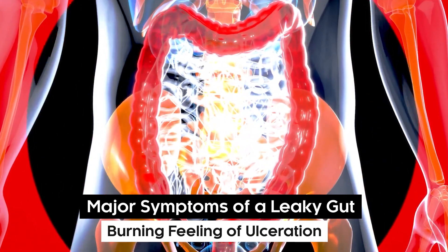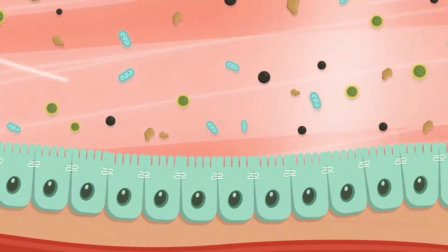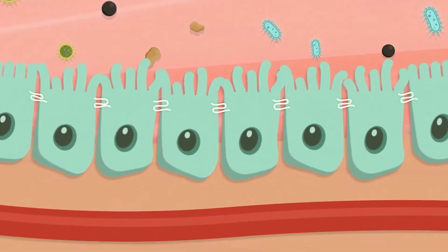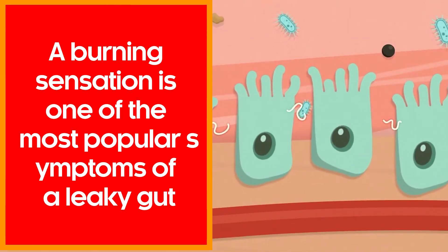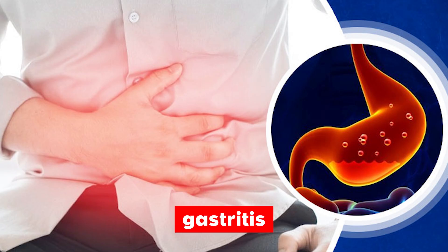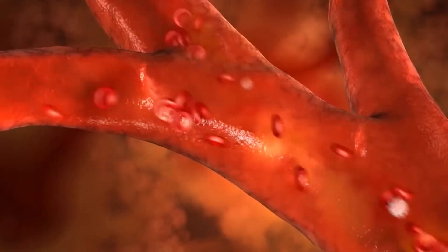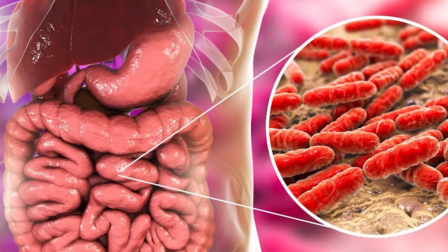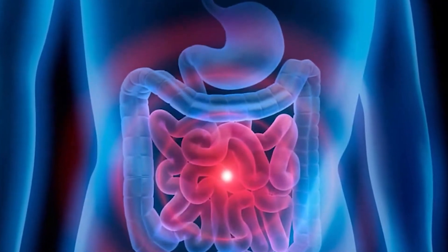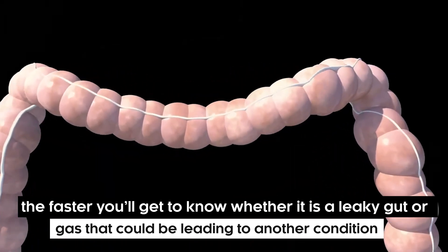Symptom number five: burning feeling or ulceration. A burning sensation is one of the most common symptoms of a leaky gut. This could be due to several reasons, such as acid reflux, gastritis, or peptic ulcers, and has been supported by medical literature and diagnostic methods. Contact your general physician immediately if you experience persistent symptoms, including a burning feeling in your gut. The quicker tests are carried out, the faster you'll know whether it's a leaky gut or another condition.